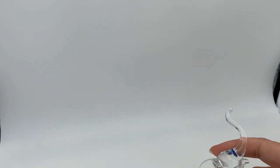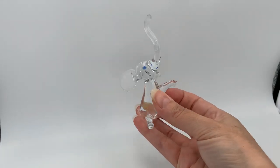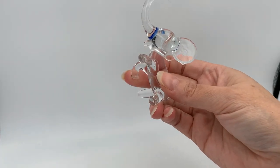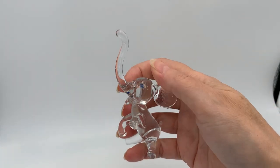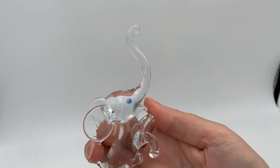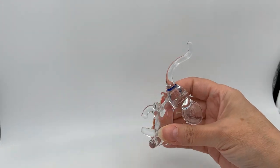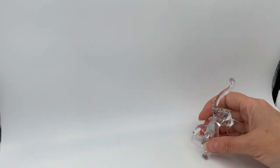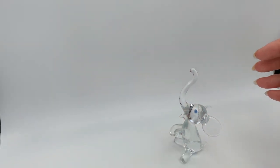Another item I got from the antique shop was this little blown glass elephant. He's clear and he has blue eyes and a really long trunk that's up. He's really cute — I haven't seen one like this. I do collect elephants.